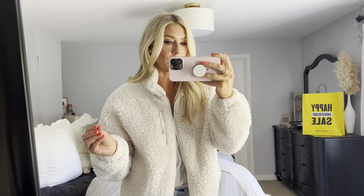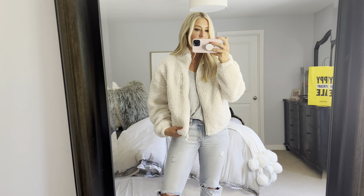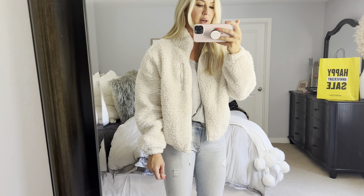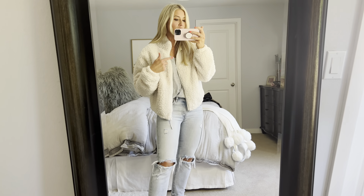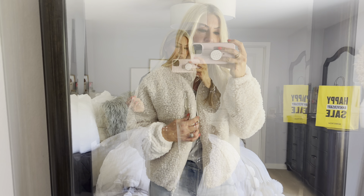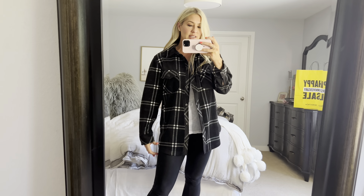They had one of these jackets last year on the sale and it was not as good quality — this one's actually pretty darn cute with good quality. I'm wearing it with a gray easy-to-wear $15 t-shirt and Ugg boots again. You could totally style this a million ways — even dress this jacket up a tiny bit, or great with leggings and sneakers or jeans and sneakers for a fall coffee run kind of look.